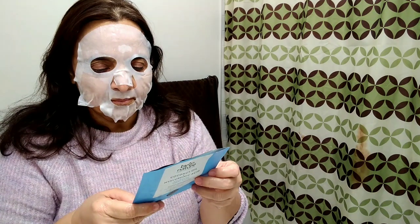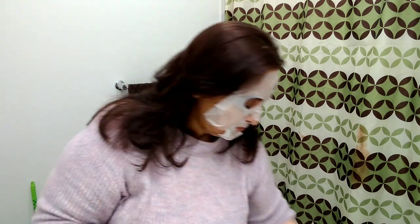Now the next step: after fitting it on my face, I'm going to lay back, relax, and let the goodness of the mask condition my skin for 10 minutes. I'll lay down, close my eyes, and nearly fall asleep. Now I'm relaxing.